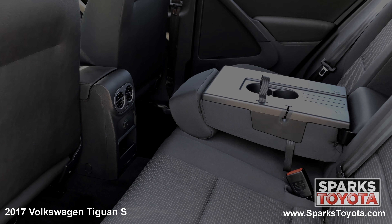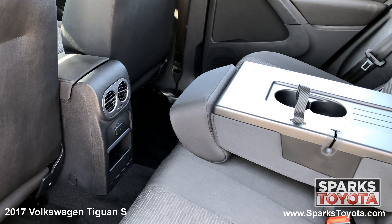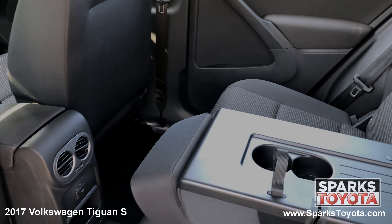In the back seat, you'll notice that this Volkswagen has been very well taken care of. Passengers can use the fold-down armrest with cup holders as well as the power outlet. There are also child safety door locks for peace of mind.